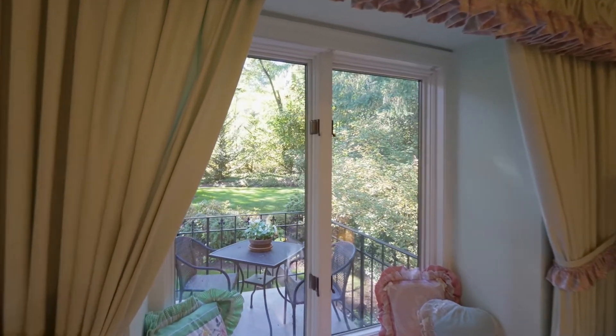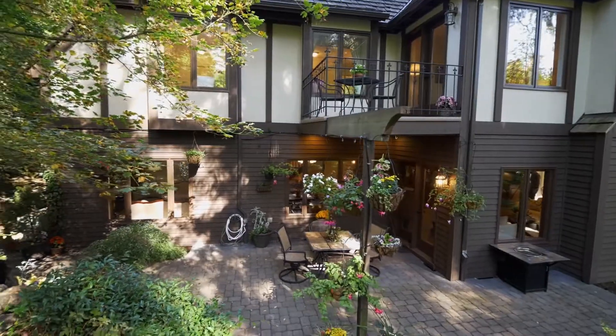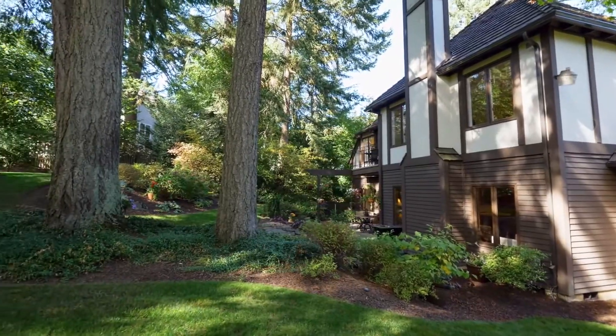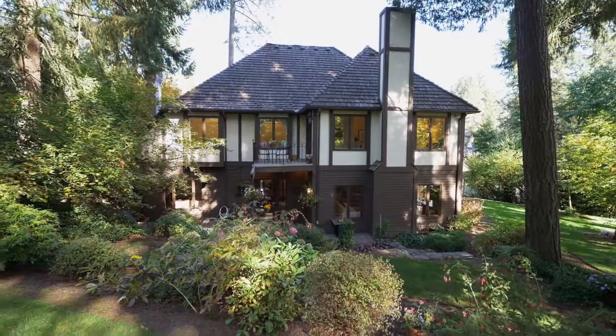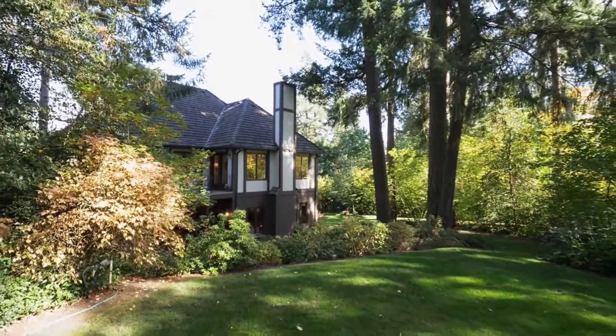A gorgeous patio is ready for evening meals or entertaining. It's easy to connect with nature in this beautifully private, forested setting with natural and flat green lawns.